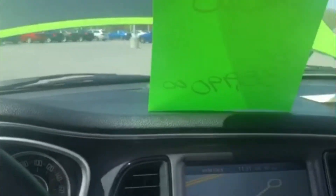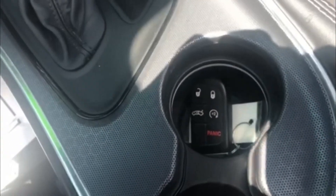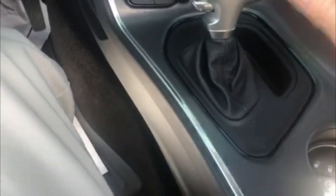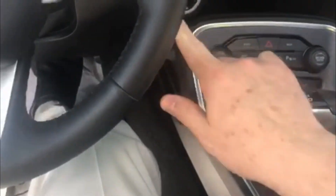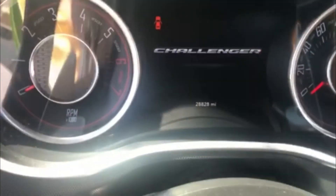There you go. Muscle cars are not deceased. This one even has some extra luxuries like remote start and everything you need. It has 28,828 miles.